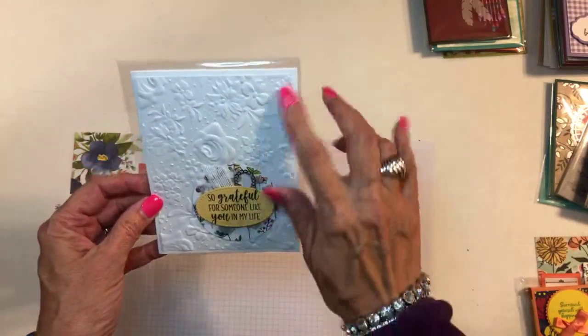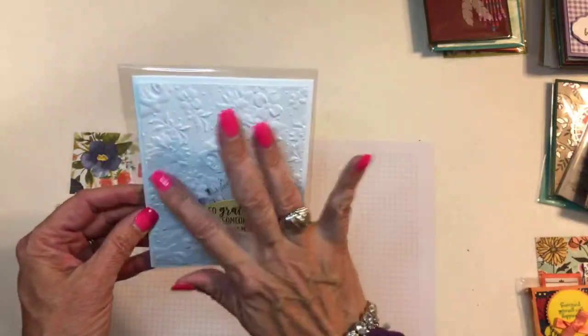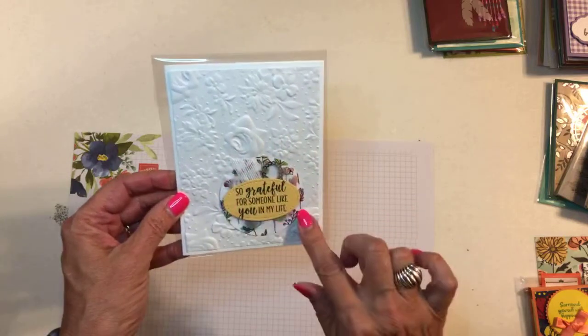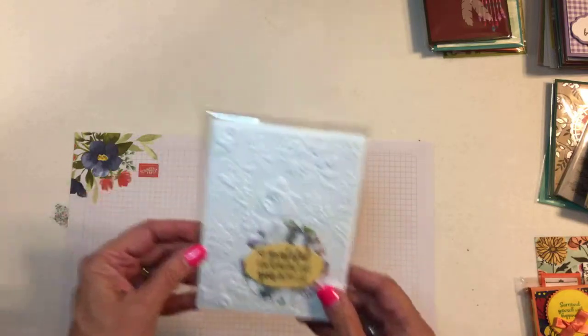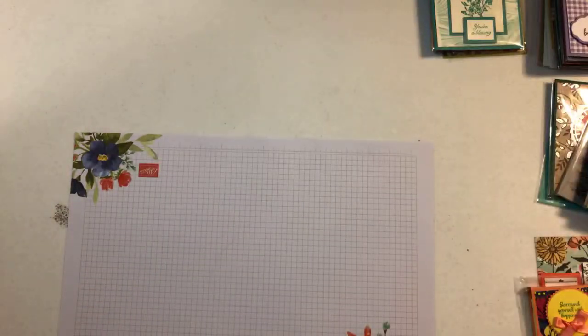This one is from Jenny Trembly and this is that beautiful embossing folder — country floral I think it's called. I think this must be done with the glossy card stock because it is really shiny, and then a framelit and a punch with some little embellishments. Really pretty.